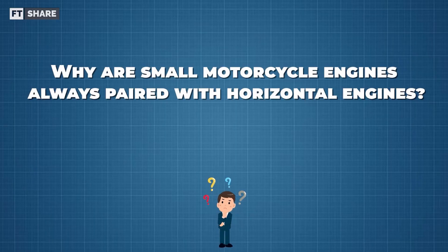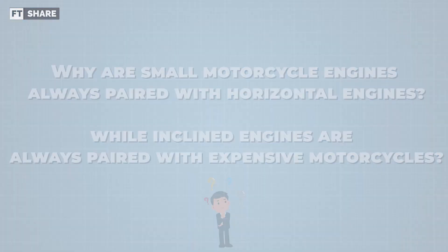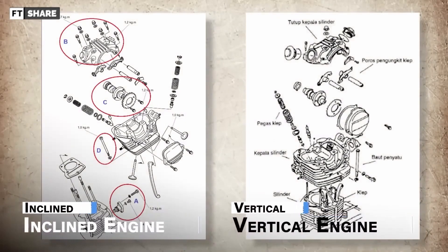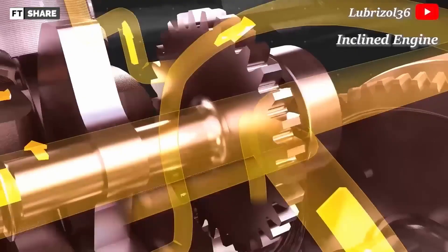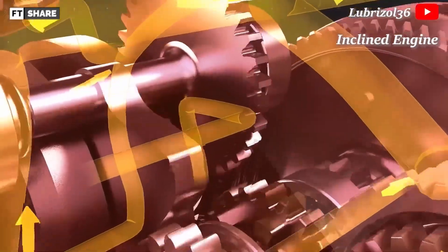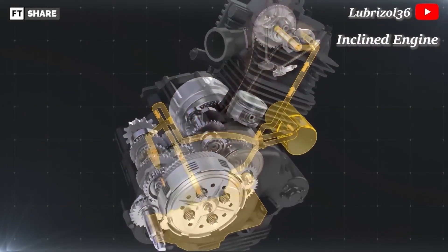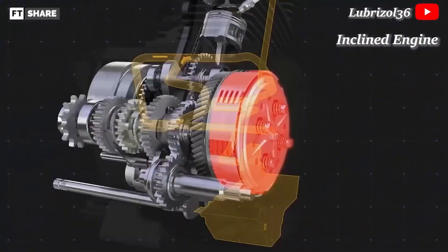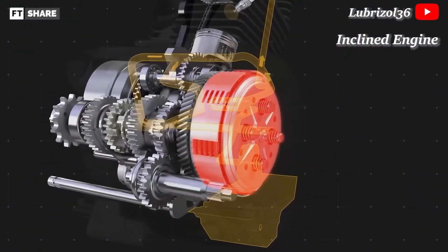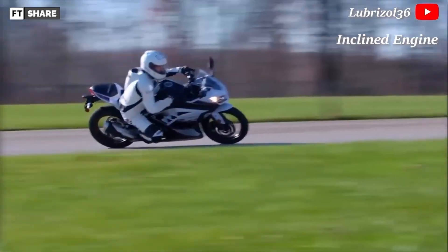So why are small motorcycle engines always paired with horizontal engines, while inclined engines are always paired with expensive motorcycles? Inline engines usually have complex parts like vertical engines, where a more perfect lubrication device and better engine cooling are needed. Because the cylinder as the main heat source tends to lean toward the front of the vehicle, it allows air to provide a cooling process, and the cylinder position leaning toward the front can also minimize heavy friction on the cylinder wall. This engine concept is therefore very ready to be set up to pursue performance.